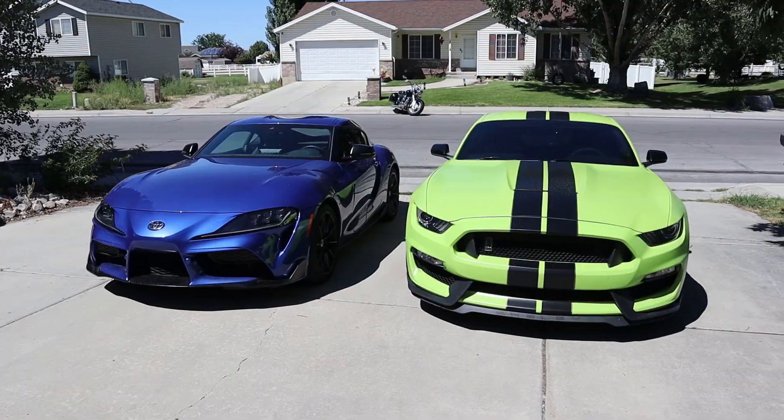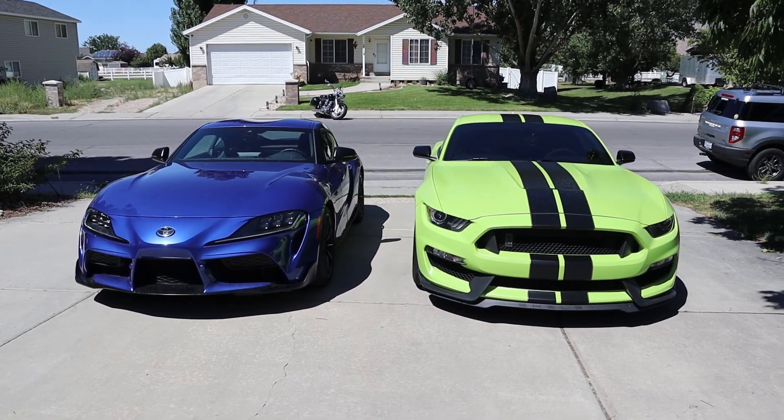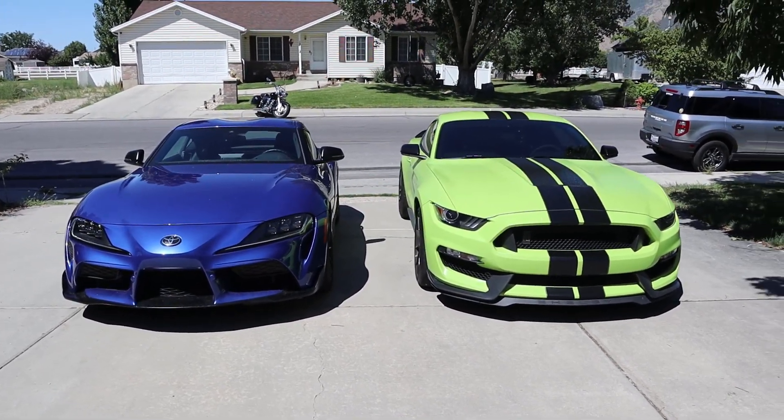Hey everyone, it's Ben Hardy here and in today's video we're going to be comparing the new manual Supra to the Shelby GT350, aka the greatest manual sports car ever produced. I know it's a big thing to say but seriously if you haven't driven one you just won't understand.